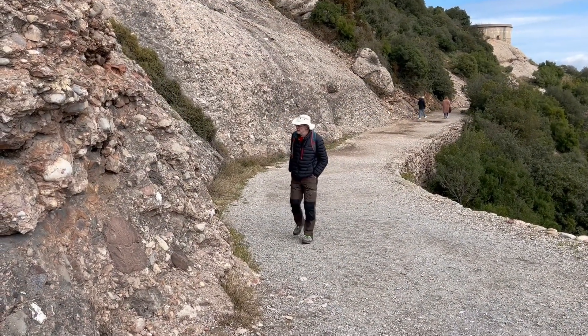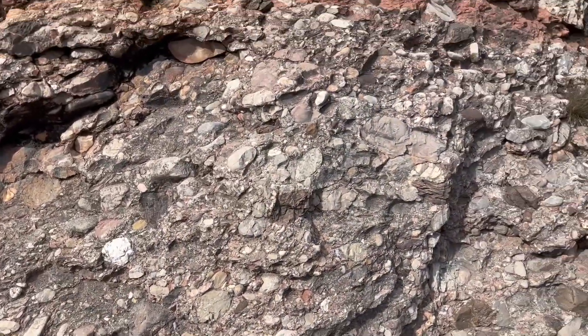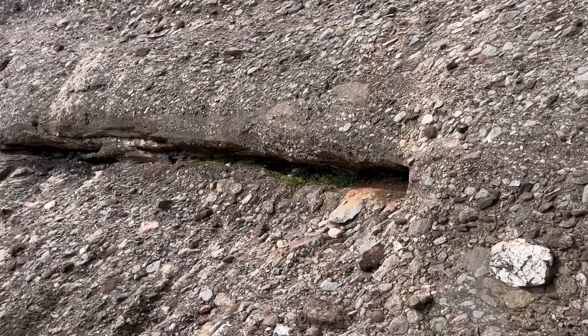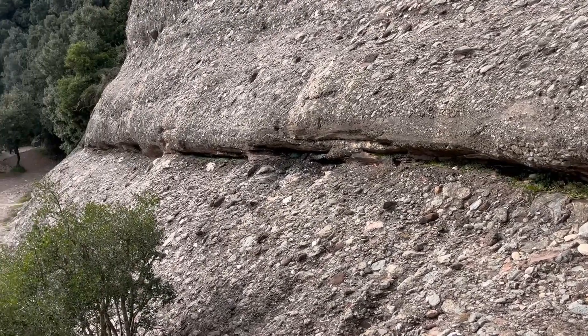These aren't granites. They're conglomerates — thick boulder beds. Remarkable sedimentary rocks that tell of tectonic instability in the geological past. So let's reconstruct this past together.